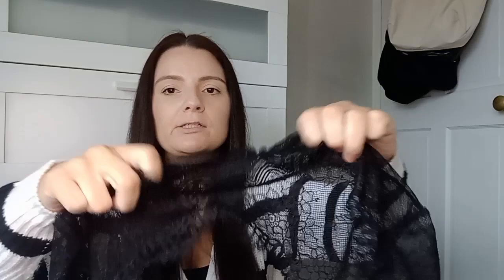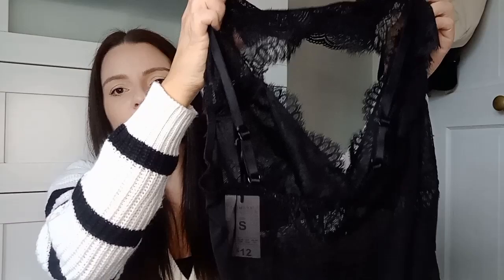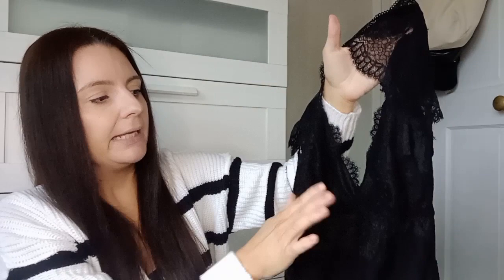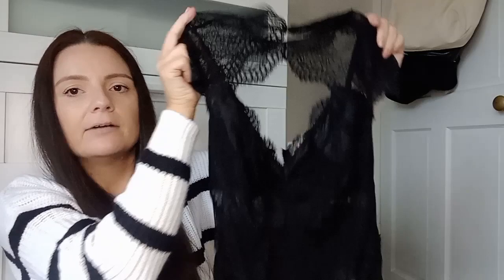This next item is technically underwear — sold in the underwear section — but I thought it could be worn as a top. It's this little lace number with a high neck, a cutout detail in the middle, and it goes down into a body style. It's got adjustable straps and an open back. I thought it would be really pretty tucked into some nice jeans or shorts with a blazer. It was £12. I just love the cutout detail, the lace, and the little sleeves.